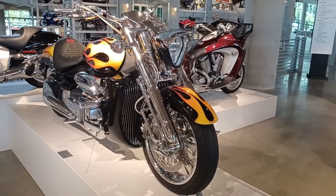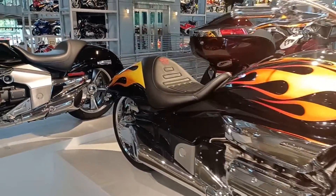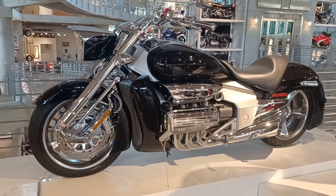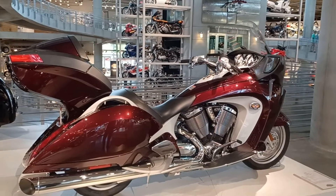A couple of my favorites — the 2004 Rune motorcycle, made by Honda. Very rare motorcycle. And a Victory full dresser.